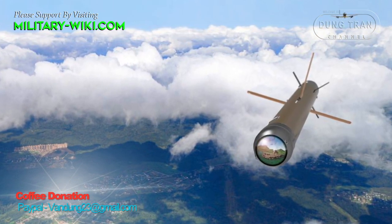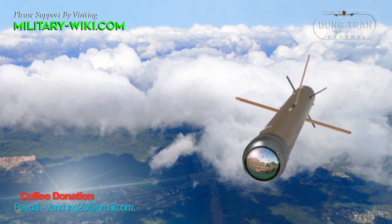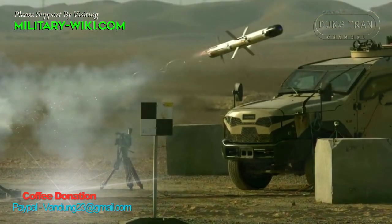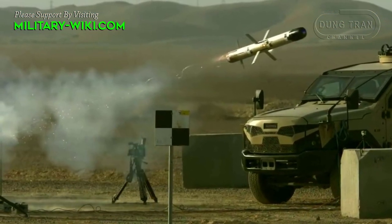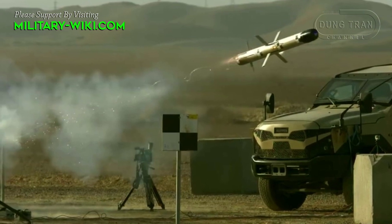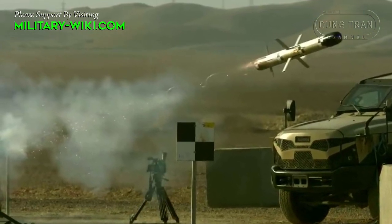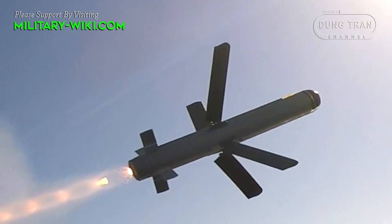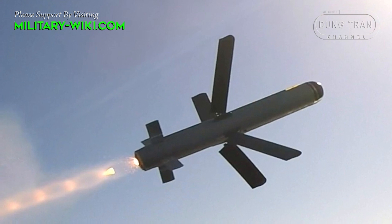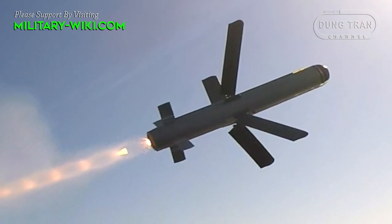The advanced missile model provides capability to reach ranges up to 32 km. The weapon seeker and wireless data link provides operators with real-time video imagery and man-in-the-loop control throughout the missile flight, giving operators the opportunity to continue or abort the mission while en route to the target.